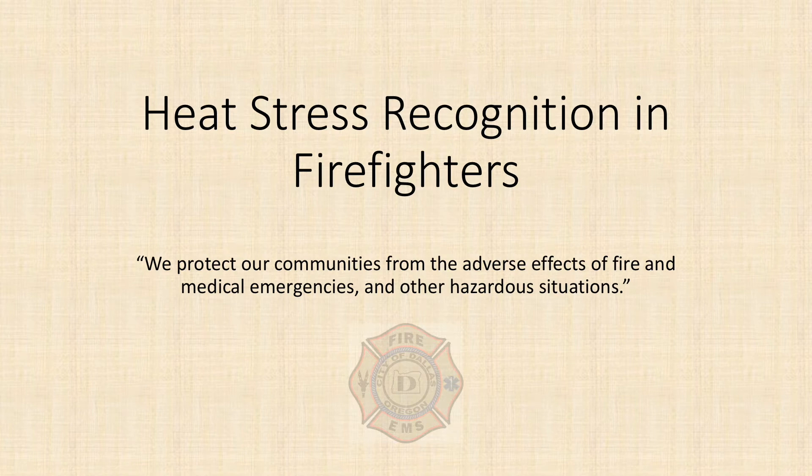Hi, my name is Frank Ermentrout. I'm one of the captains here at Dallas Fire and EMS and I'm going to talk to you a little bit today about heat stress recognition in firefighters. This presentation is geared a little bit more towards our support team but it has a lot of information that could be beneficial for all of our department's members.